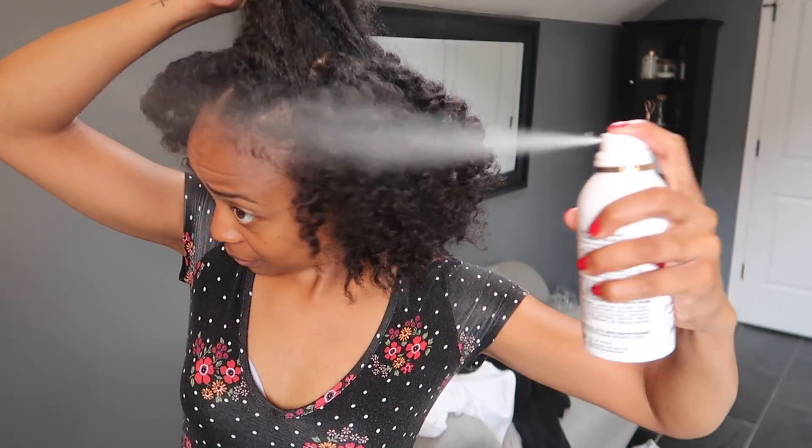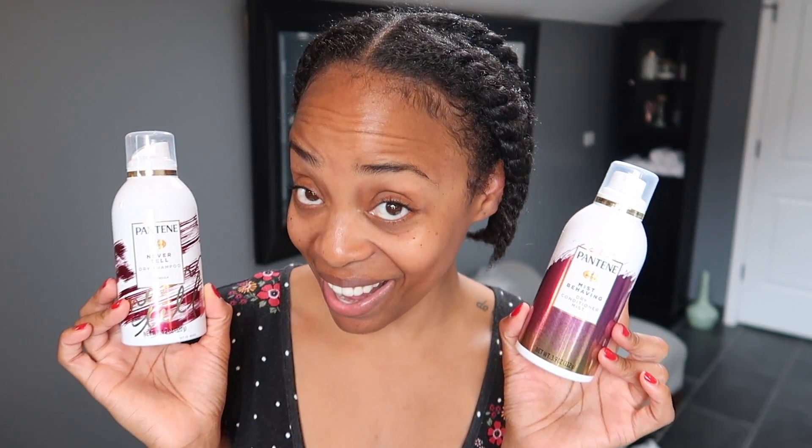Today's video is sponsored by Pantene. I'm going to be sharing my hairstyle routine and showing you some new products I'm trying out on my hair. I washed my hair about four or five days ago, and I wash my hair every week, so I'm going to share some products that help me maintain conditioned, fresh-looking, and fresh-smelling hair in between washes.